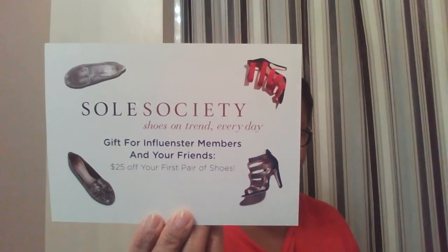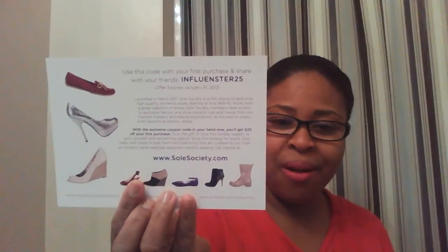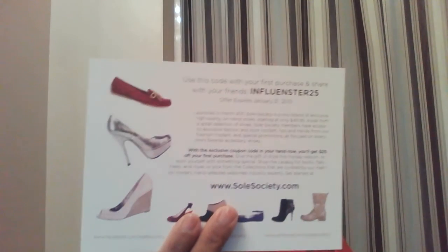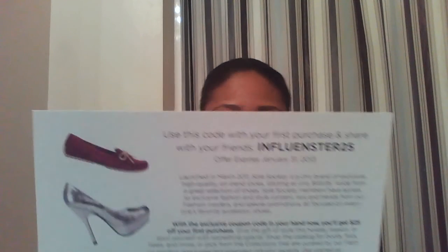There is a $25 off your first pair of shoes from Soul Society, and that is super cool — hello, $25 off some shoes! Who doesn't love shoes? Here's the code, guys — maybe I'll put it in the description bar. If anybody wants to use that, there you go, $25 off. Merry Christmas! And it expires January 31st, 2013.